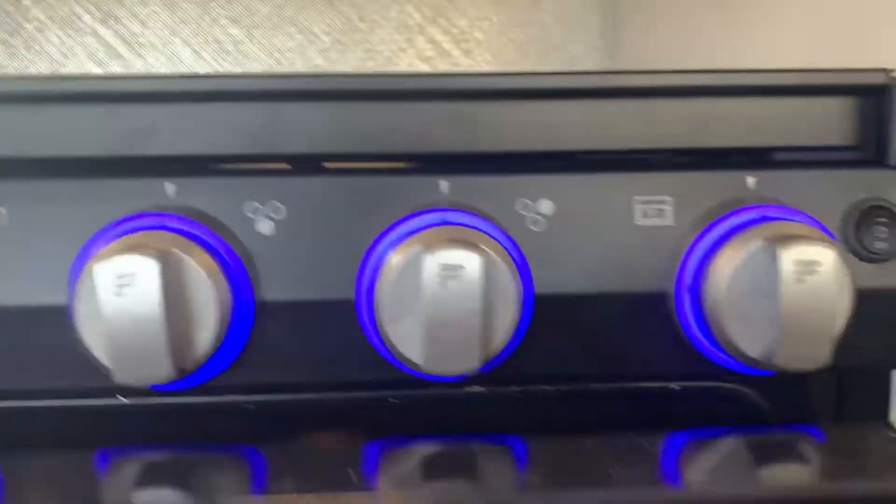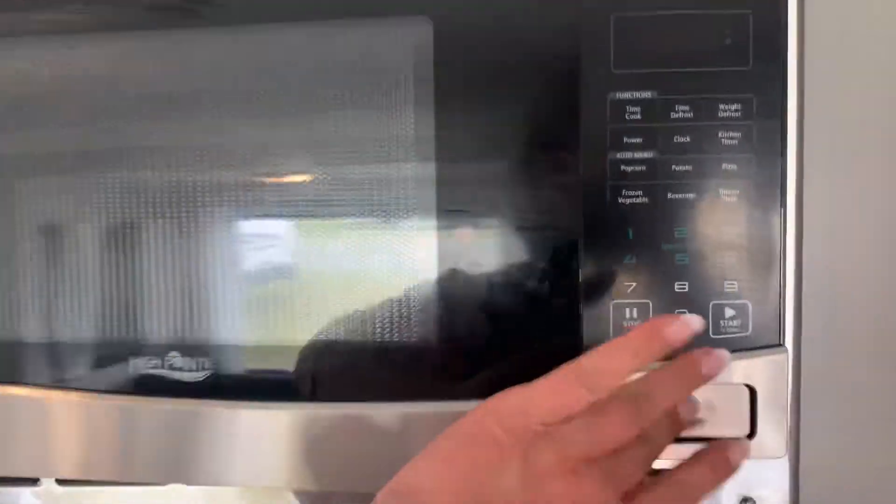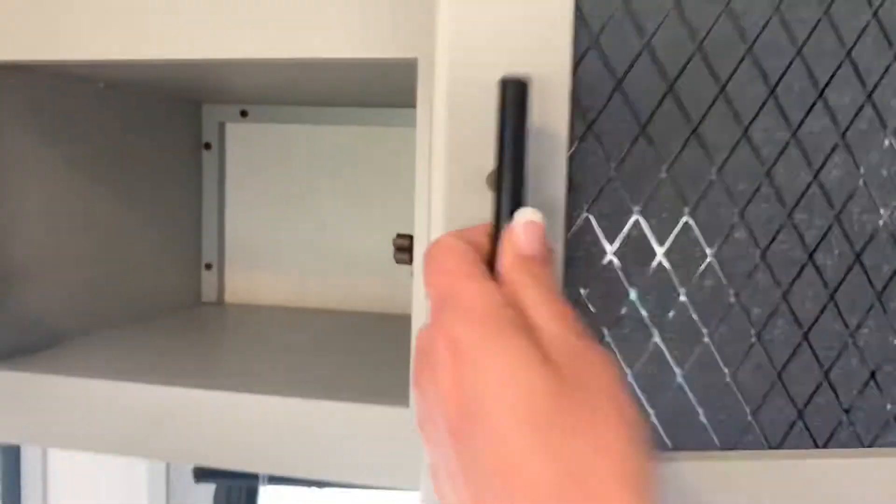There's a drawer for pots and pans, and we've got an oven. Look at the little shelf for all your glasses and plates, and we've got a two-piece fridge.